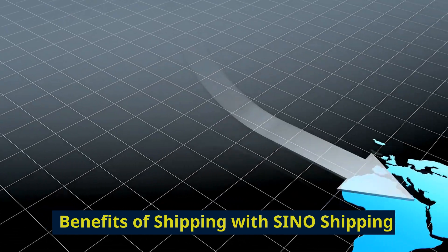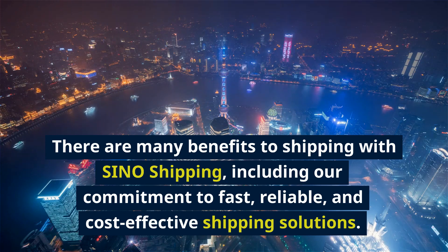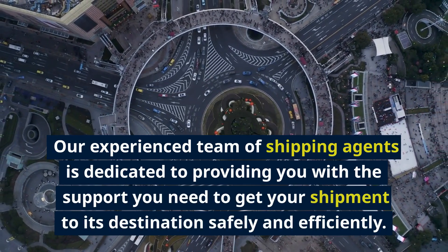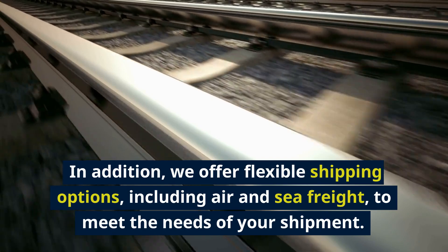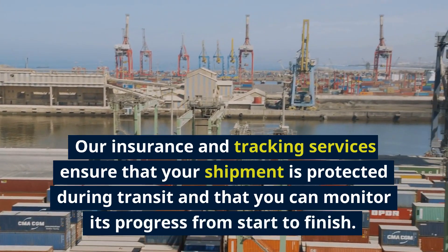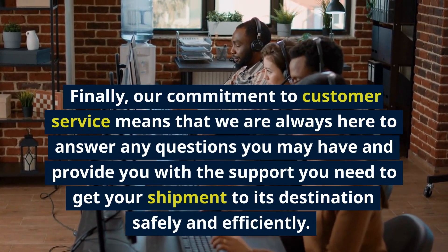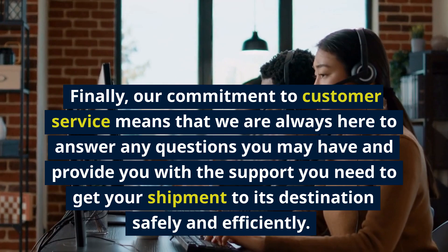There are many benefits to shipping with Sino Shipping, including our commitment to fast, reliable, and cost-effective shipping solutions. Our experienced team of shipping agents is dedicated to providing you with the support you need to get your shipment to its destination safely and efficiently. We offer flexible shipping options, including air and sea freight, to meet the needs of your shipment. Our insurance and tracking services ensure your shipment is protected, and our commitment to customer service means we're always here to answer any questions.